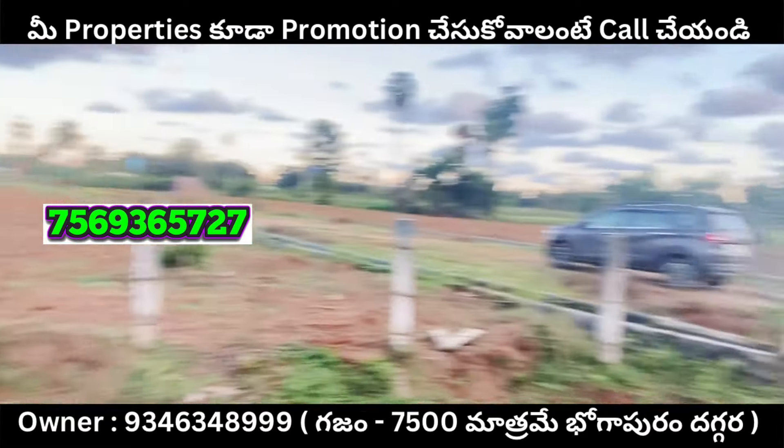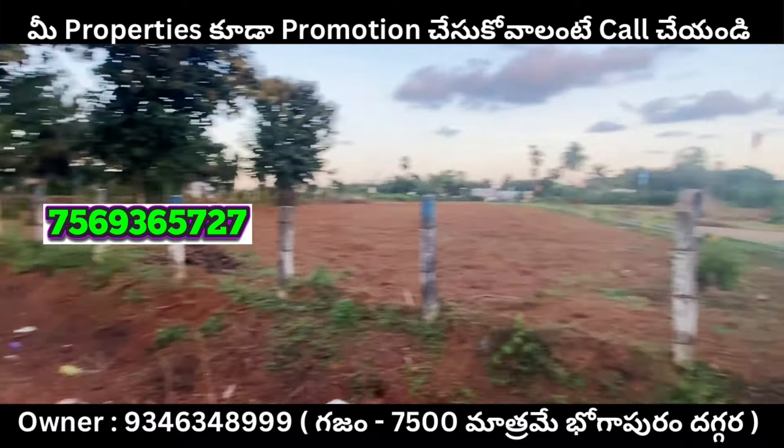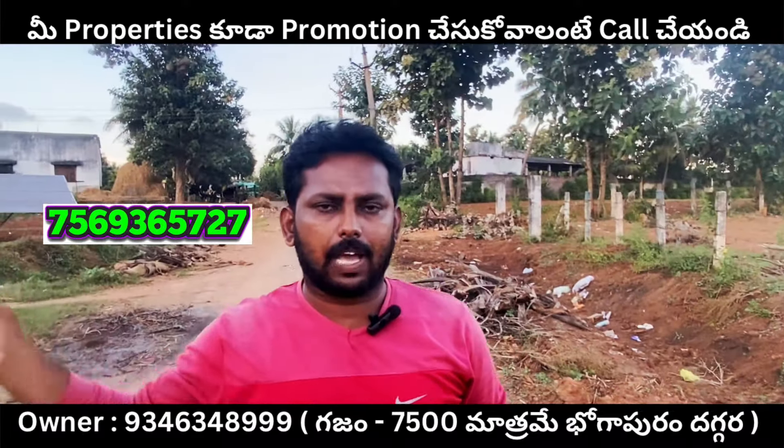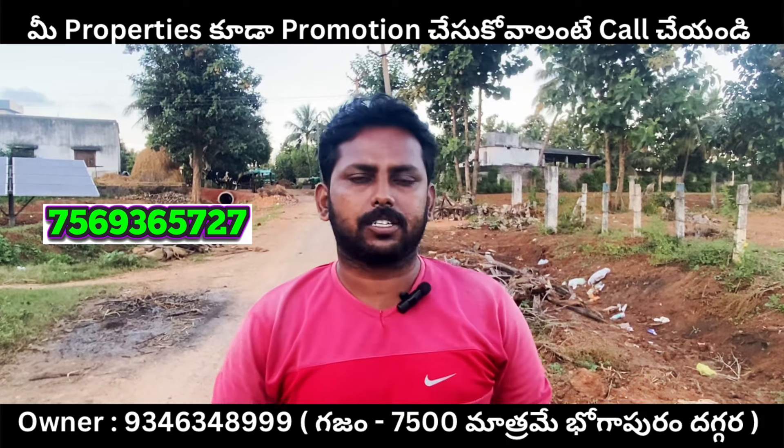If you look at the boundary, the area is 1.5 km in extent. The frontage is 50 meters on this side.